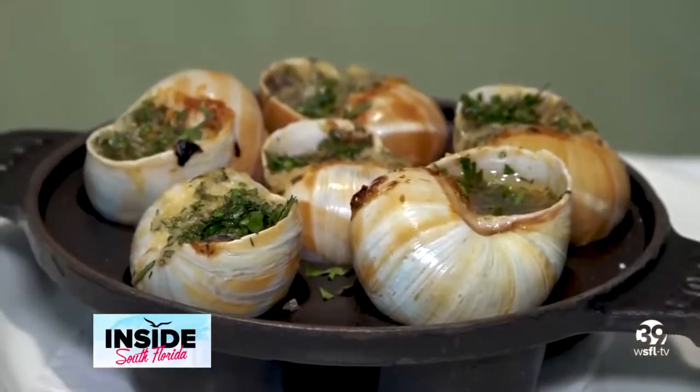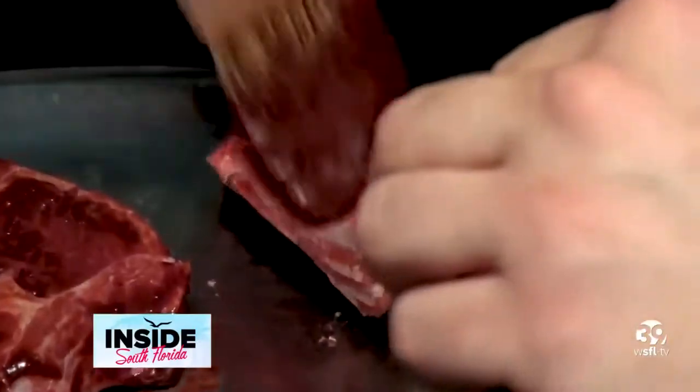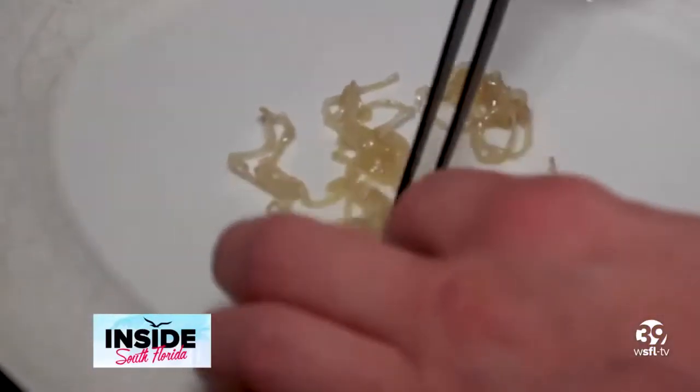If escargot is not your thing, don't worry. You can order the lamb, which is finger-licking good. Today we prepared the lamb cutlets dish, which is marinated with a Kalamata olive marinade. It's grilled in our jasper, which is a charcoal oven. We season it very simply with salt and pepper, and it's served on a bed of caramelized shallots.